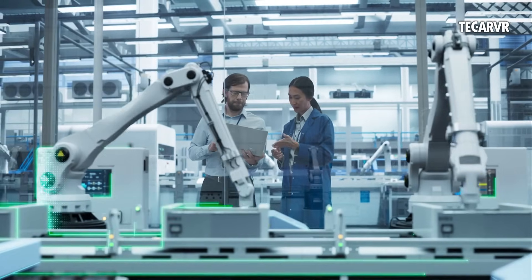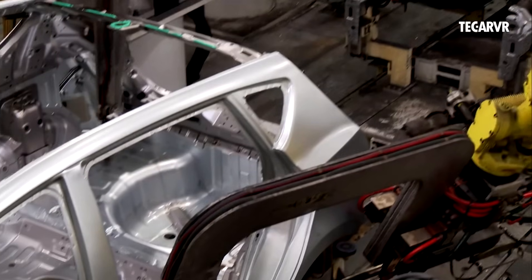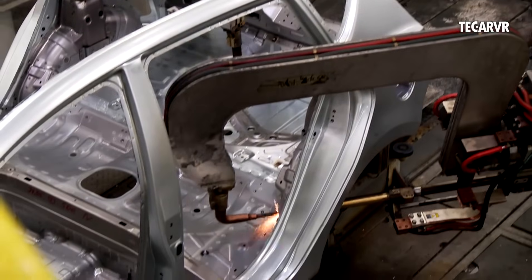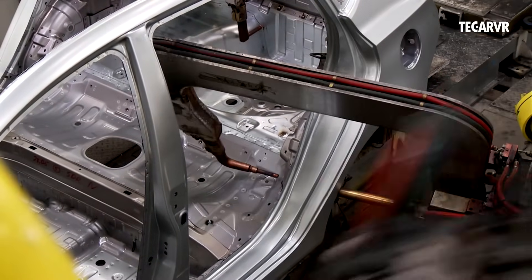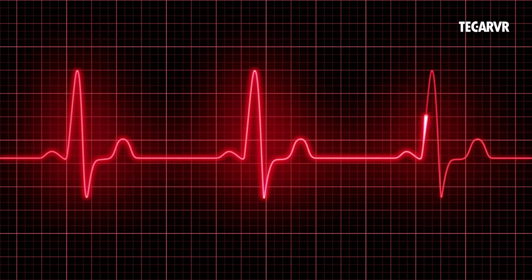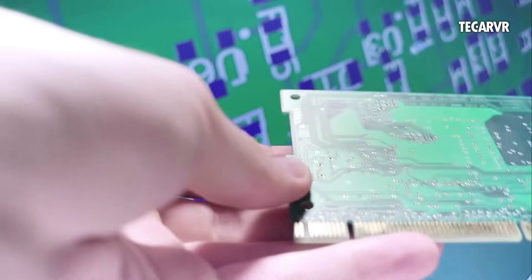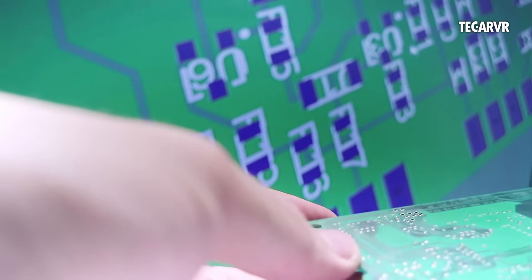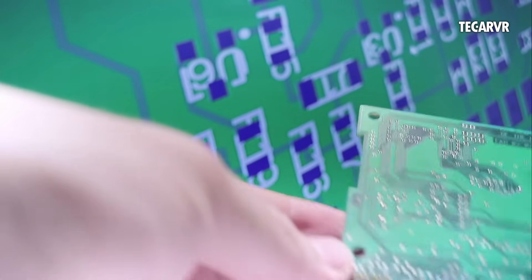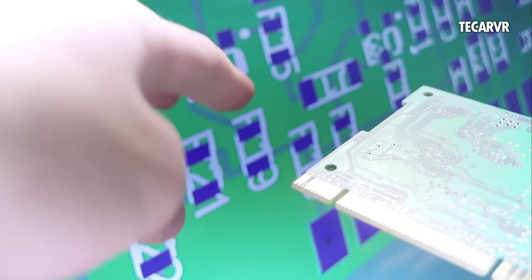Let's look at real-world use cases. BMW uses AI Vision to inspect welds and paint finishes in real time. Medtronic, a leading medical device company, applies AI to ensure pacemakers meet life-saving standards. Samsung uses visual AI to detect chip defects, leading to a 31% drop in product return rates in just 18 months.